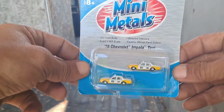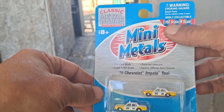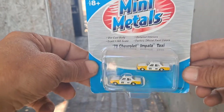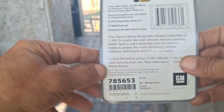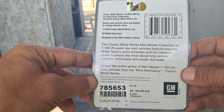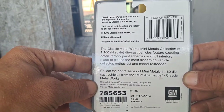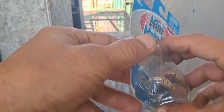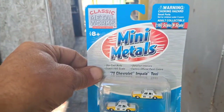This right here came with it — there is the scale, 1:160 N-scale, very small. This one is from 2003. It's got a little damage right here but pretty cool.